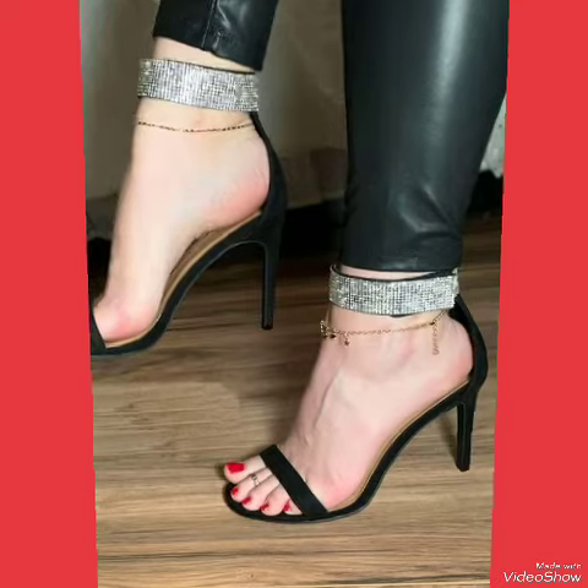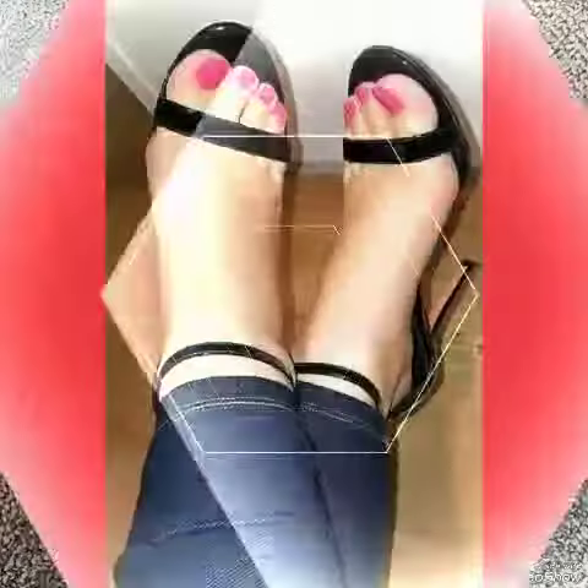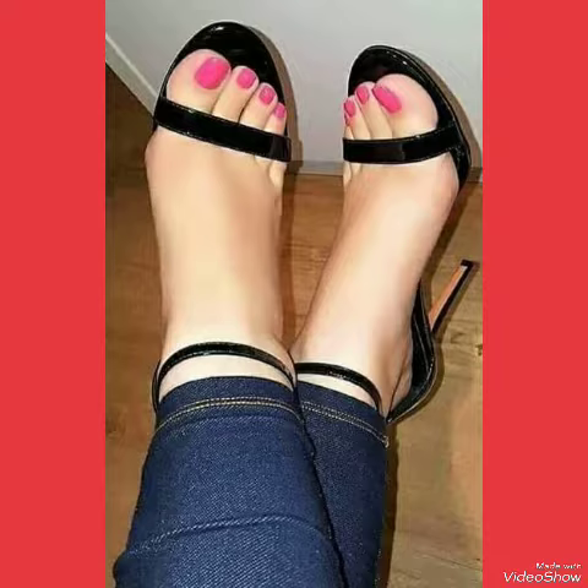If you want to buy these designs online, I will tell you the best three websites from where you can buy them: amazon.com, eva.com, and aliexpress.com.